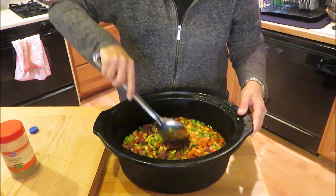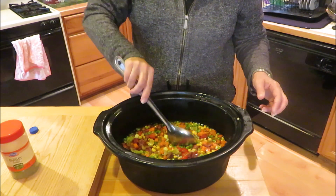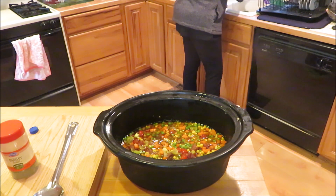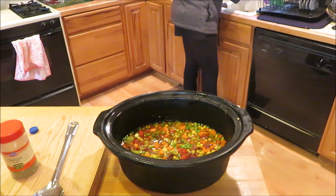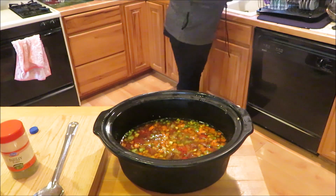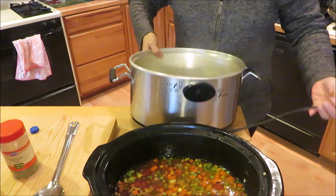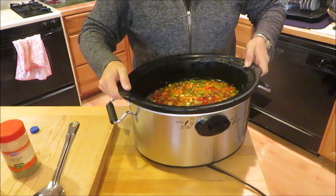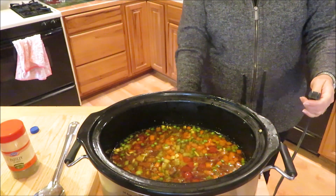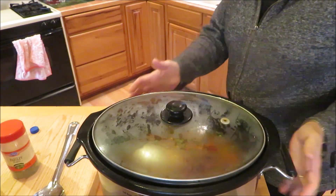That looks pretty good. I may add just a little bit of water — I don't want the broth to cook out of it. I'm going to add just a little bit of water to bring the level up. Let me get my slow cooker. This island I'm working on has electrical outlets on both sides, so I can leave this here and plug it in right beside it. I'm going to put it on low — which it already is on low — and cook it all day. We'll be back this afternoon to add the rice and give it a taste test.